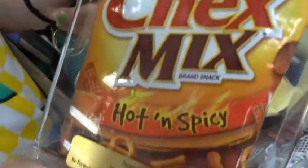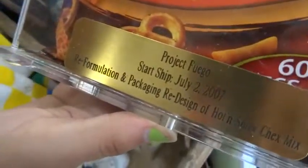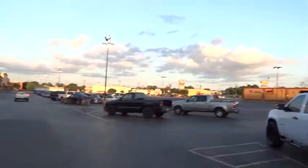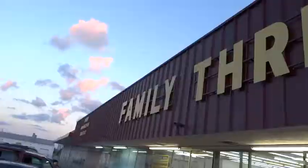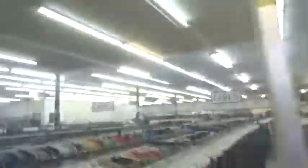Hot topic — look at this. We have the hottest ever encased hot and spicy Chex Mix. Project Fuego, Starship July 2nd, 2007. Wow, this is the redesigned hot and spicy Chex Mix — we may have to go ahead, bust this open, and eat what's inside. Look at the awesome architecture painted in the sky. And we got the exclusive Chex Mix amongst other things from the Goodwill bins right there.